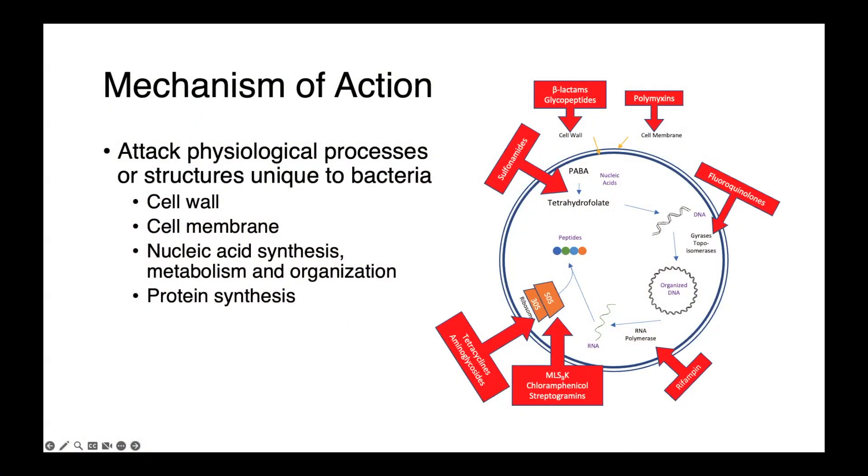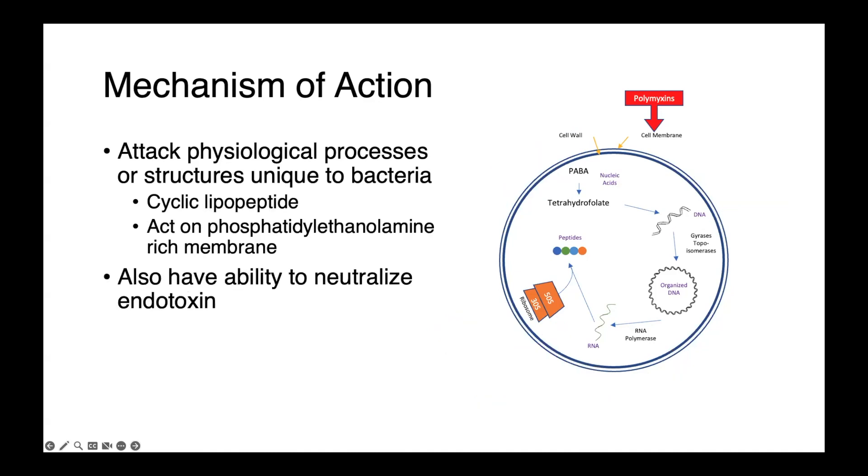Polymyxin-type antimicrobials act on the outer membrane of the gram-negative cell. These drugs are cyclic lipopeptides, which act on the phosphatidylethanolamine-rich outer membrane, causing destabilization, increased permeability, changes in ion homeostasis, and ultimately cell death. Polymyxins also have the ability to neutralize endotoxin, or the lipopolysaccharide LPS, which is found in that cell membrane.